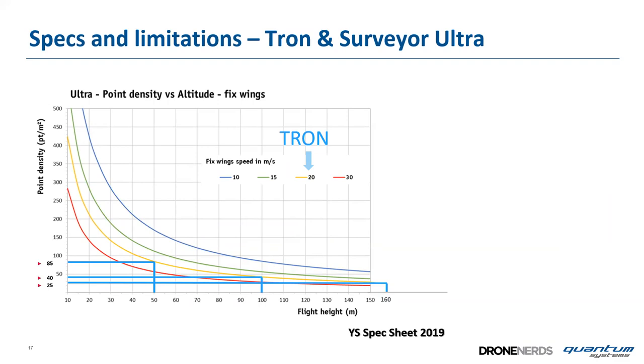The density of points versus altitude graphic shows the Tron flying at 20 m/s: at 50 meters above ground we get 85 points per square meter, at 100 meters about 40 per square meter, and at 160 meters about 25 points per square meter.